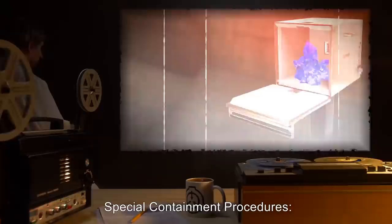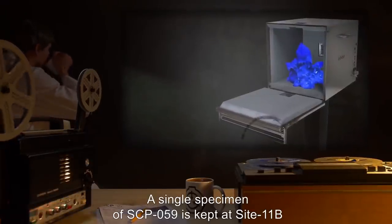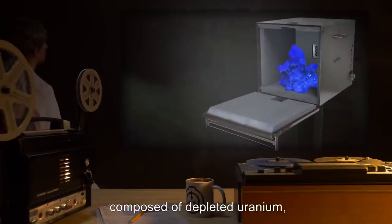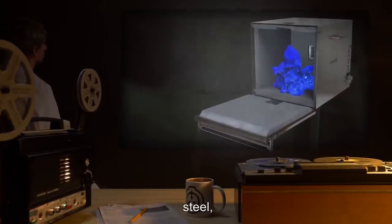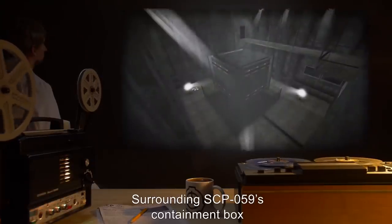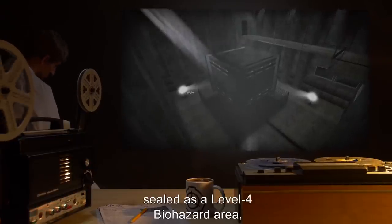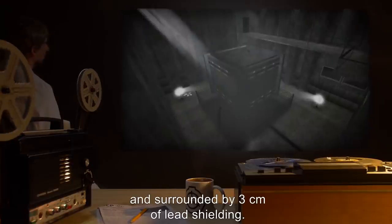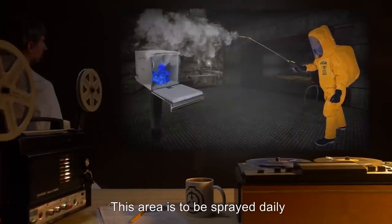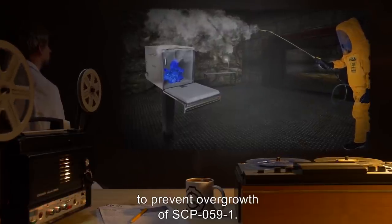Item number SCP-059, object class Keter. Special containment procedures: A single specimen of SCP-059 is kept at Site 11B inside a graded Z laminate shielding box composed of depleted uranium, tantalum, tin, steel, copper, and aluminum. Surrounding SCP-059's containment box is a seven meter by seven meter by seven meter area sealed as a level four biohazard area and surrounded by three centimeters of lead shielding. This area is to be sprayed daily with a solution of methyl isothiocyanate to prevent overgrowth of SCP-059-1.